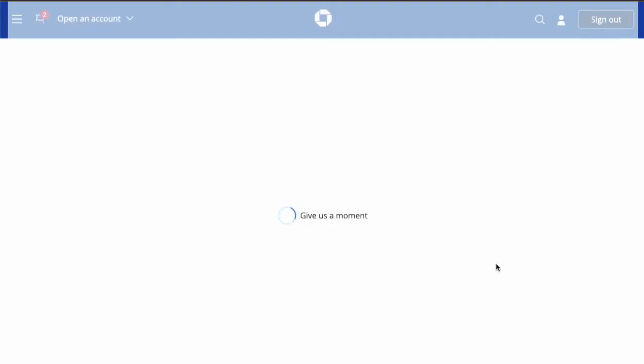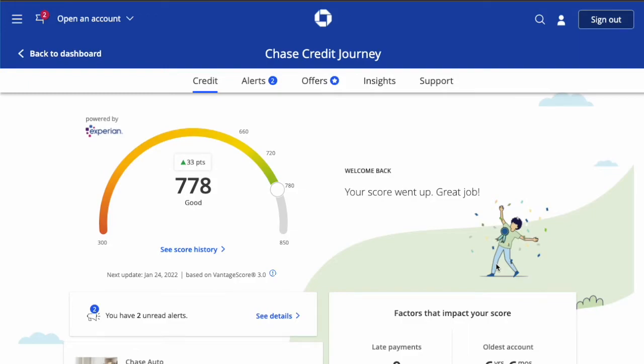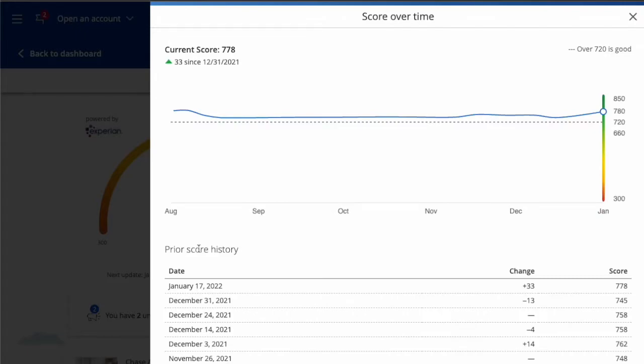When your Credit Journey opens, you can see your credit score right in front of you. It shows recent changes in your credit score — mine went up recently. If you click on 'See Score History' you can see all changes.